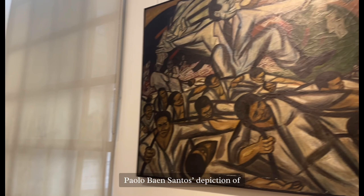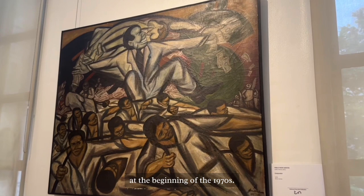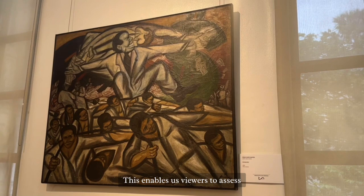Furthermore, Pablo Bayán Santos' depiction of 'Comprador' in social realism belonged to the social realists who rose to prominence during the rise of nationalist fervor and student activity at the beginning of the 1970s. The harsh martial law rule was, in many respects, the furnace that developed Philippine social realism. It has been defined as the technique of utilizing art, particularly visual art, to draw attention to political and social issues, enabling viewers to assess and evaluate a society's poverty, unfairness, and corruption.